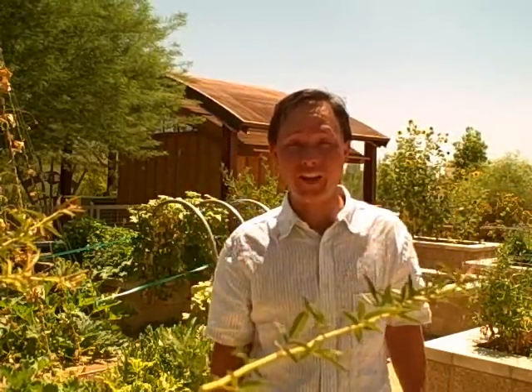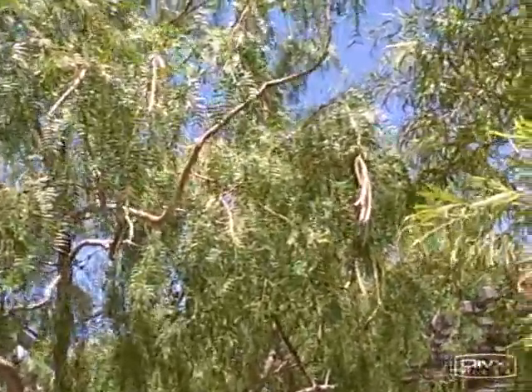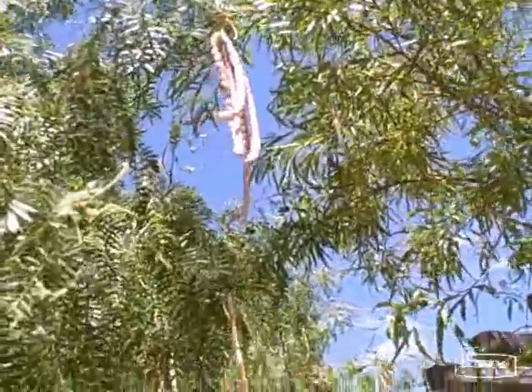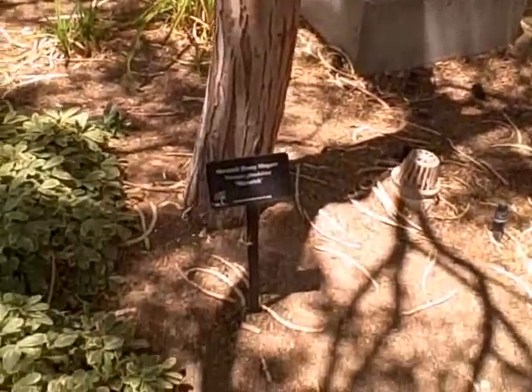About an hour or so away from Vegas, there's a date farm that I want to visit soon and see how they're growing dates — one of my favorite fruits in the desert. But next up, let's take a look at another really underutilized tree that grows in the desert. Here's one of my favorite desert trees that's a hidden jewel — the Maverick Honey Mesquite.